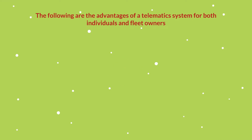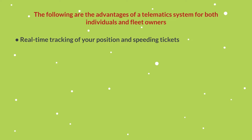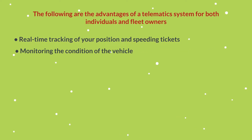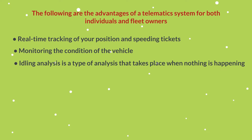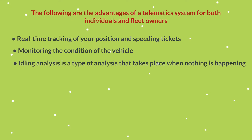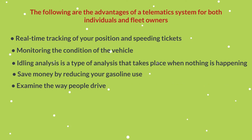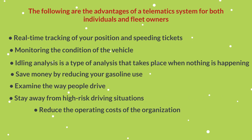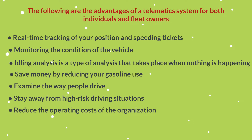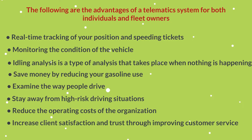The following are the advantages of a telematic system for both individuals and fleet owners: real-time tracking of your position and speeding alerts; monitoring the condition of the vehicle; idle analysis; saving money by reducing gasoline use; examining driving behavior; staying away from high-risk driving situations; reducing the operating costs of the organization; and increasing client satisfaction and trust through improving customer service.